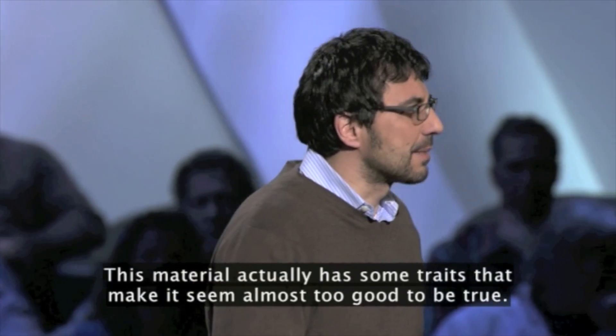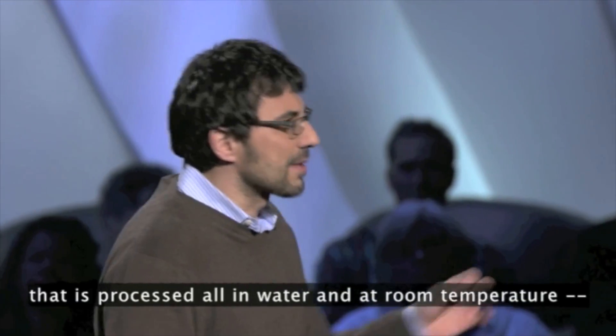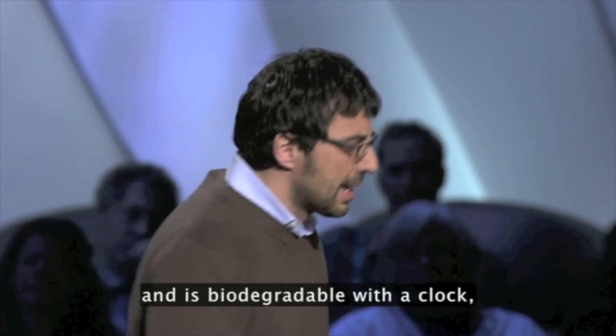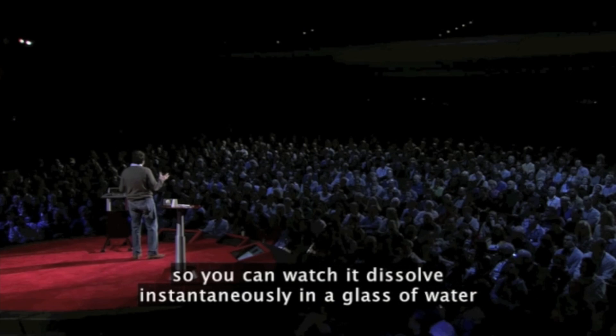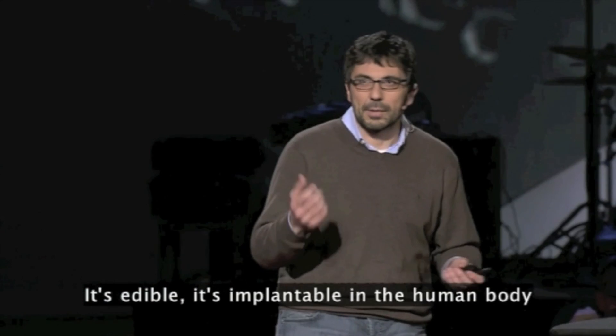This material actually has some traits that make it seem almost too good to be true. It's a sustainable material that is processed all in water and at room temperature. And it's biodegradable with a clock, so you can watch it dissolve instantaneously in a glass of water or have it stable for years. It's edible.